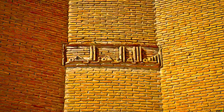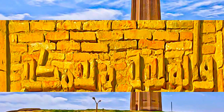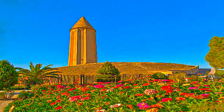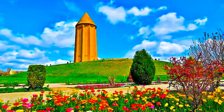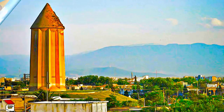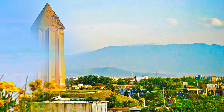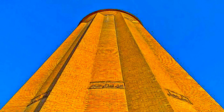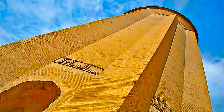commemorate Qabbus ibn Voshmgir, the Ziarid ruler and literati, as its founder in 1006 AD. The tower is an outstanding example of early Islamic innovative structural design based on geometric formulae, which achieved great height in load-bearing brickwork. Its conical roof form